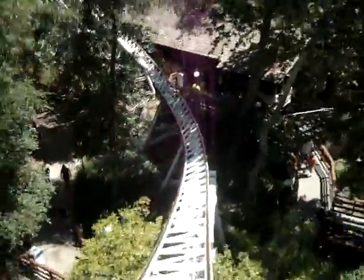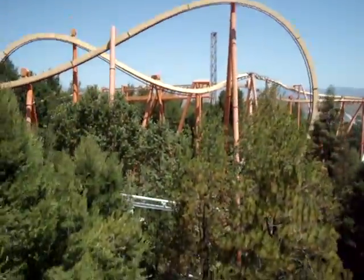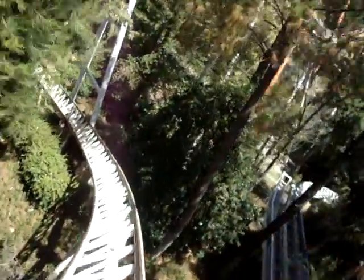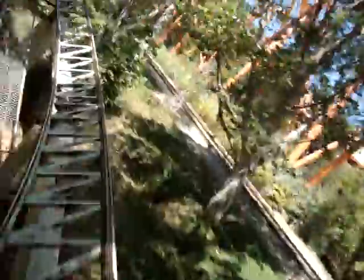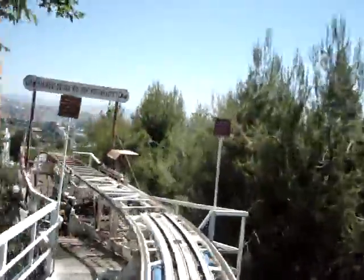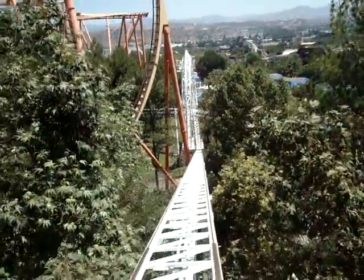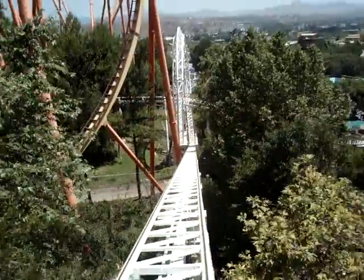Woo! Yeah! That's pretty good. Yeah! Woo! Woo! Oh no. Oh no. Oh no. Put it against the headrest.